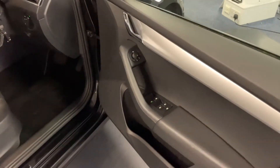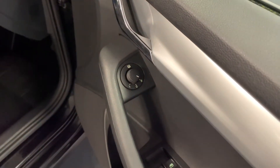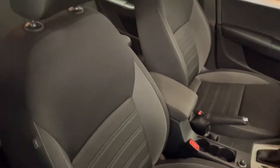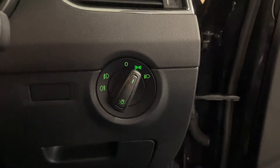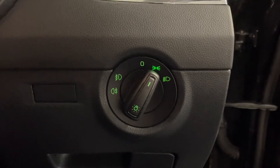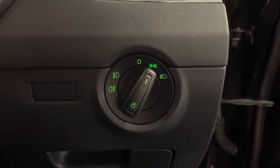Coming round to the front, we've got electrically heated and operated door mirrors and a manually adjustable front seat with lumbar support for the driver. In the driver seat, we've got the light adjustment with fog lights, and you have halogen headlights but with LED daytime running lights.